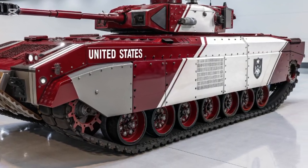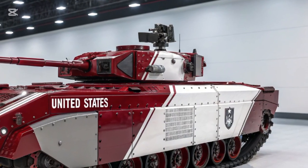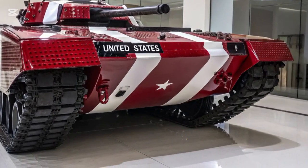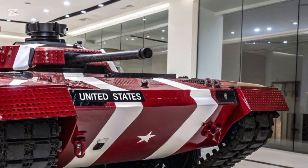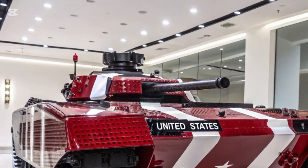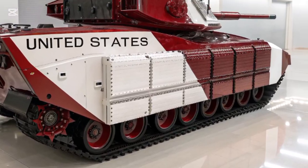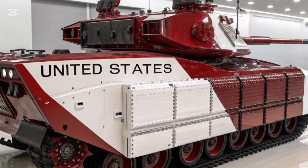The 2026 M2A2 Bradley fighting vehicle stands as one of the most advanced and reliable armoured vehicles in modern military history. Known for its exceptional combination of firepower, mobility, and protection, the M2A2 Bradley has been a backbone of mechanized infantry units for decades, and the 2026 version brings even greater improvements to meet the challenges of modern warfare.